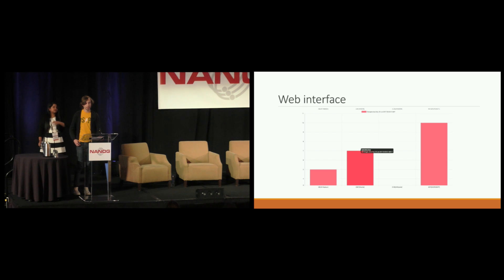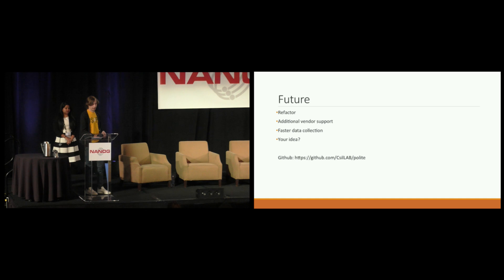One last thing: we also made a web interface for management to see the changes over time in the data. In the future, if anybody would like to contribute to the project, we would absolutely welcome that. There is a GitHub link, and I personally would like to continue working on it and get additional vendor support for Cisco devices. Of course, the code needs refactoring since we hacked it together in a day.